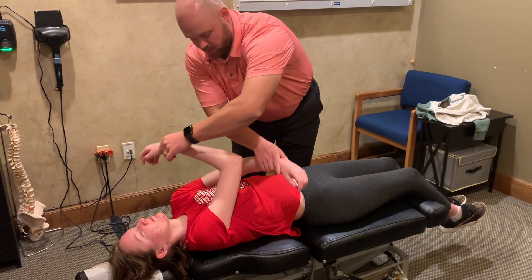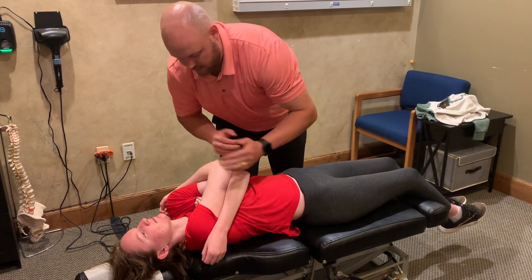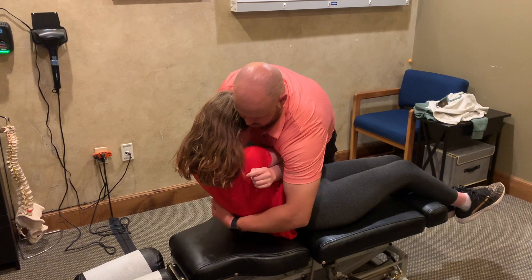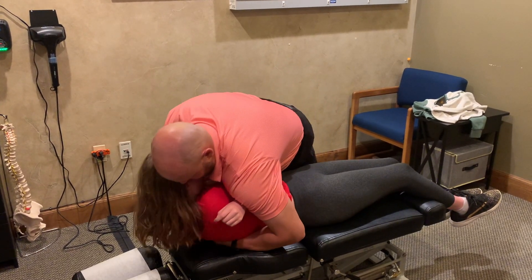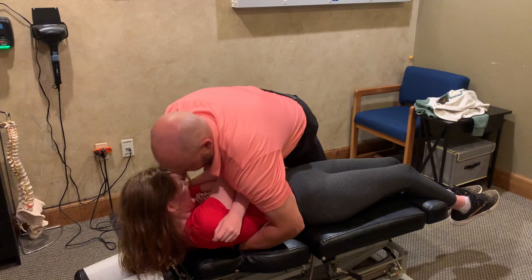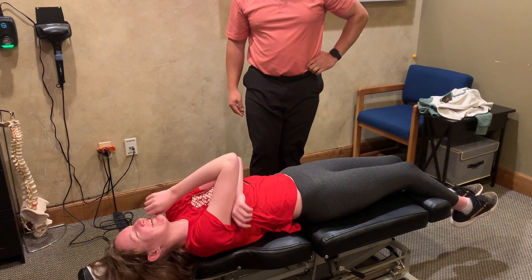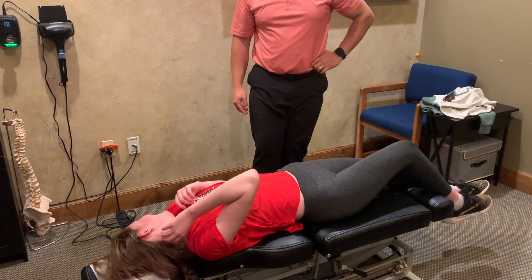Go ahead and fold your arms here like that. Go ahead and sit up for me. Take a deep breath in. All the way out. [adjustment performed] I don't have hurt. No.